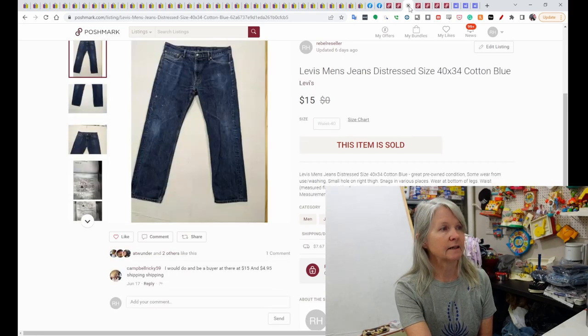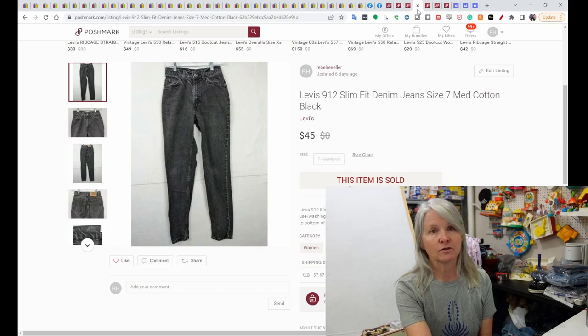This is Levi's men's jeans — they sold for $15. Another pair of Levi's, these were women's jeans, black in color. I had the price much higher but they sent me an offer and I just decided it's time for them to be gone — they sold for $45.